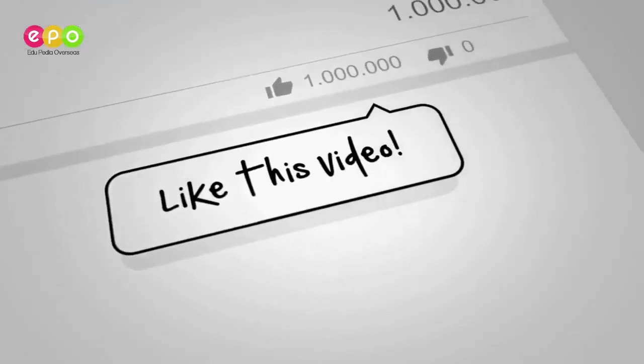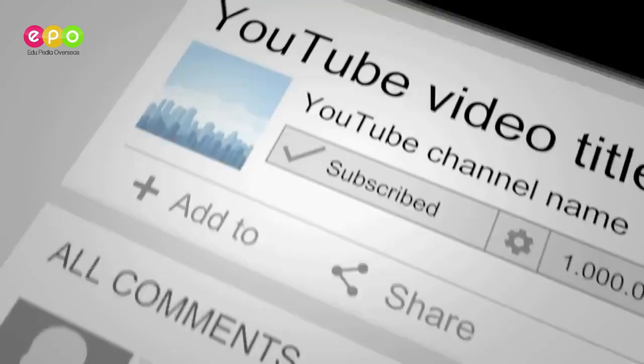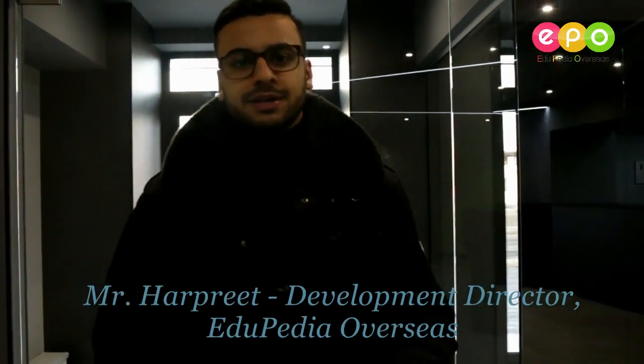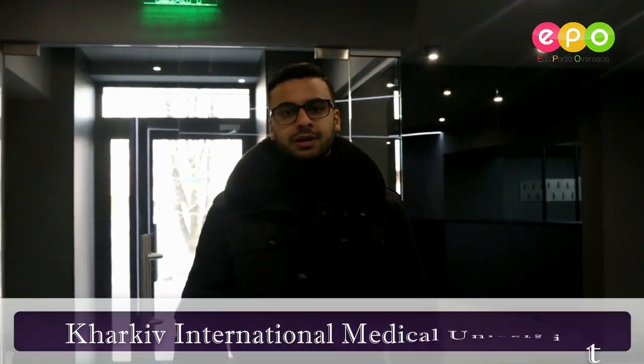Like and comment if you find this video informative. Make sure to hit the subscribe button to get more updates from Edupedia Overseas. Hi guys, I'm Hartfried. I'm the development director for Edupedia Overseas in Germany. Today I'm in Kharkiv at Kharkiv International Medical University, which is actually closed today due to an international holiday, but I've been granted exclusive permission to take a look inside the university.